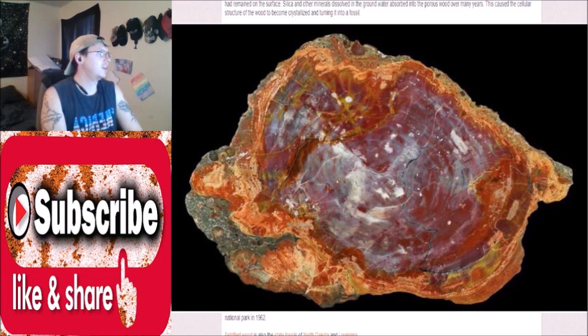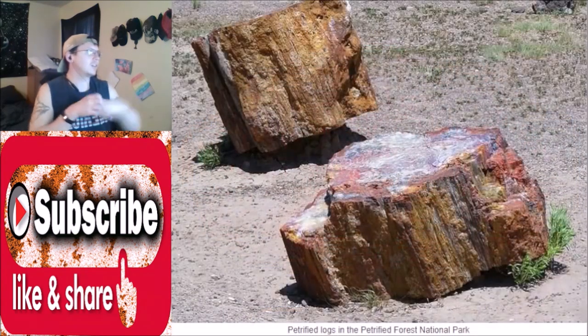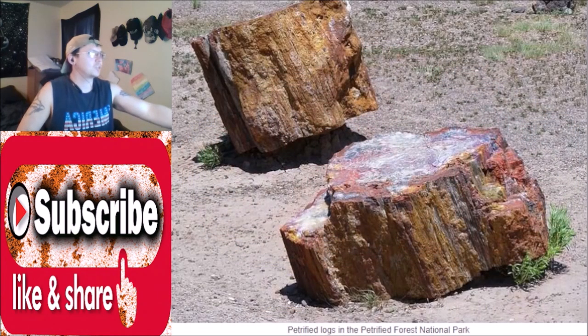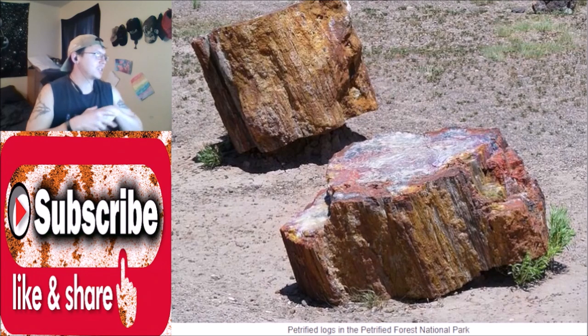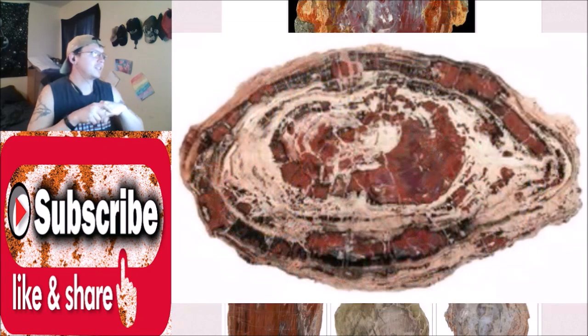Much of the petrified wood found in Arizona is known for its rainbow coloration with vibrant hues of reds, yellows, and purples. While the silica that replaced the original wood is clear, other minerals — in particular iron oxides — provided the color to the fossilized wood. Some of the most colorful petrified wood can be seen in the Petrified Forest National Park, established as a national monument in 1906 and made into a national park in 1962.